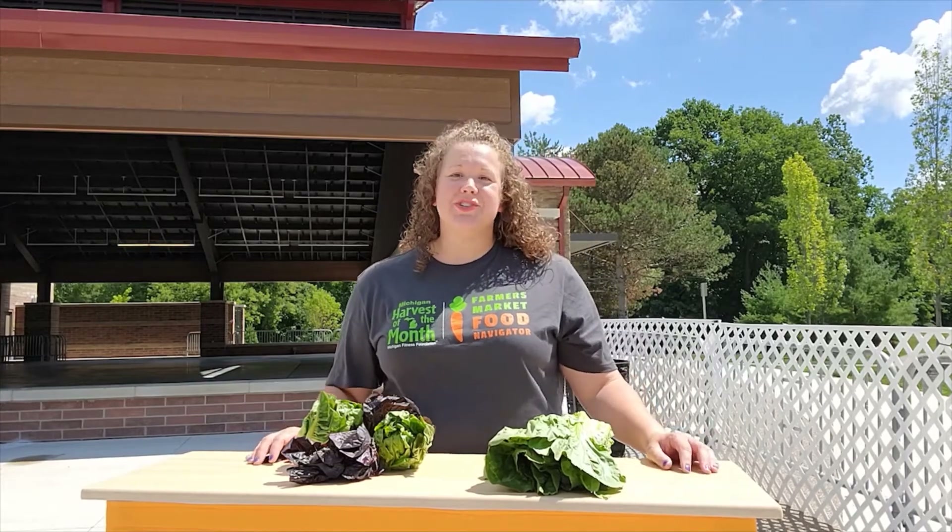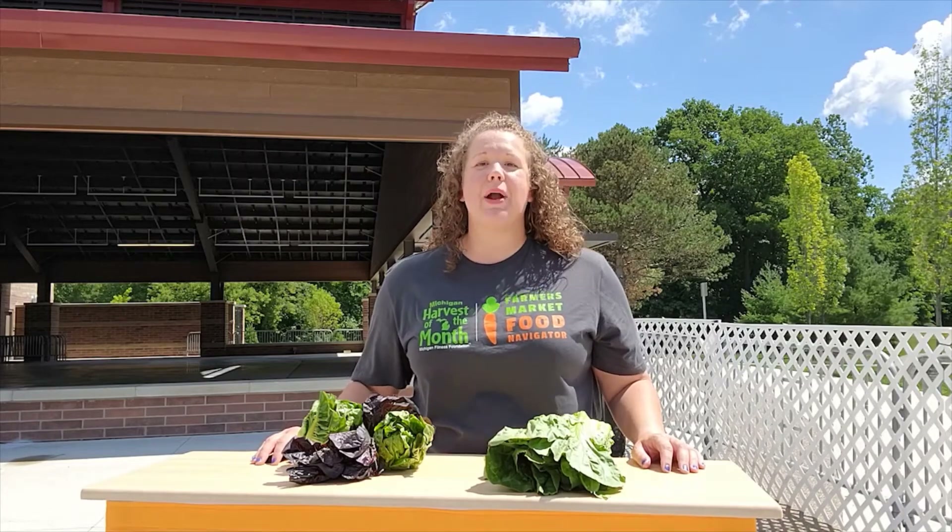Salad greens will last in your refrigerator for up to one week if you wrap them in a paper towel and place them in a plastic bag with little holes in it.